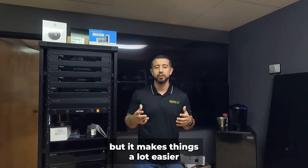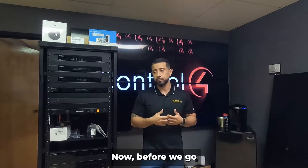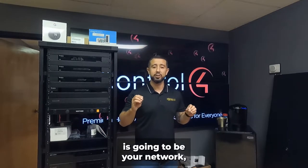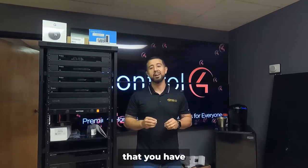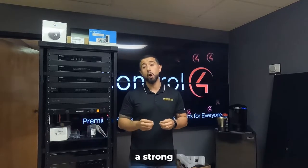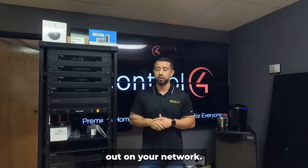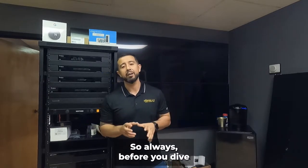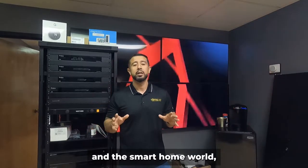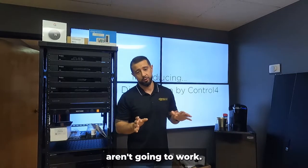It makes things a lot easier when you can blend everything into one platform. Before we dive into Control4, the key to any control system is your network — making sure you have reliable Wi-Fi and a strong internet provider so you don't have dropouts. Always, before you dive into smart home technology, make sure you have a reliable network. If your Wi-Fi doesn't work, some things aren't going to work.